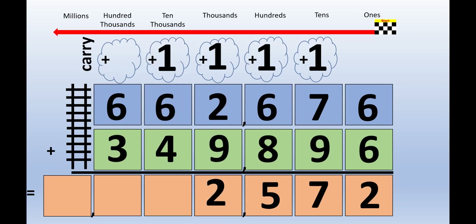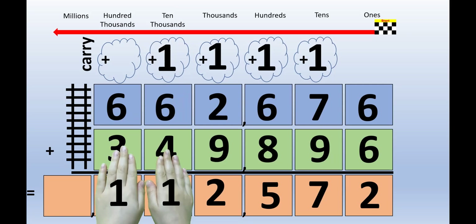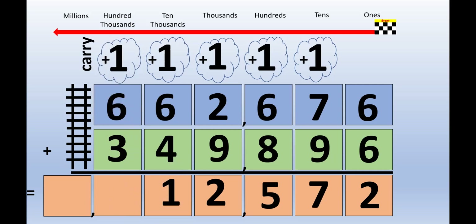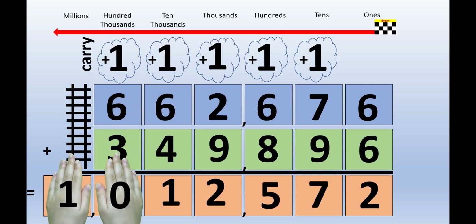1 plus 6 plus 4 equals 11. Picture the number 11 on the back of your hands — one number on each hand. The left hand lifts up to the carrying cloud, and the right hand stays right where it is. 1 plus 6 plus 3 equals 10. You've reached the end of the line, as you can see from the train tracks. That means you don't need to lift your hand up to the carrying cloud anymore.